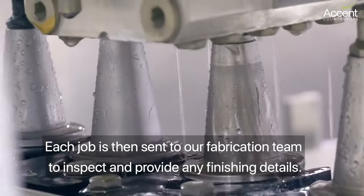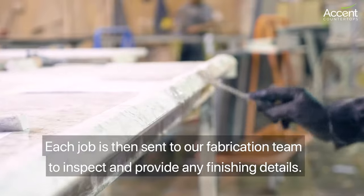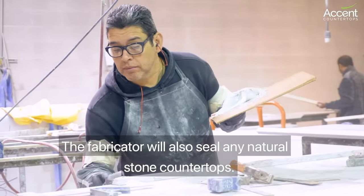Each job is then sent to our fabrication team to inspect and provide any finishing details. The fabricator will also seal any natural stone countertops.